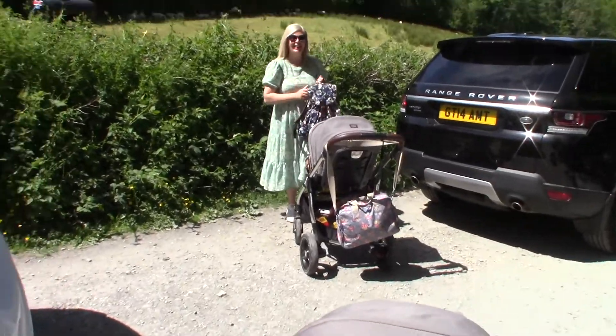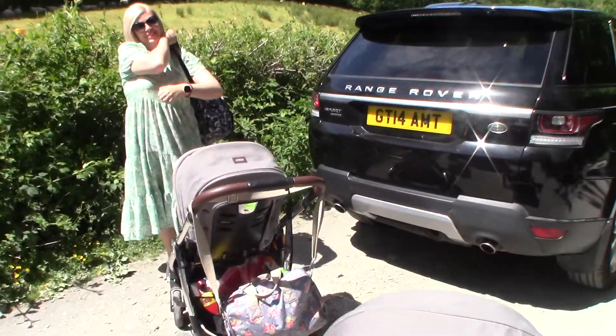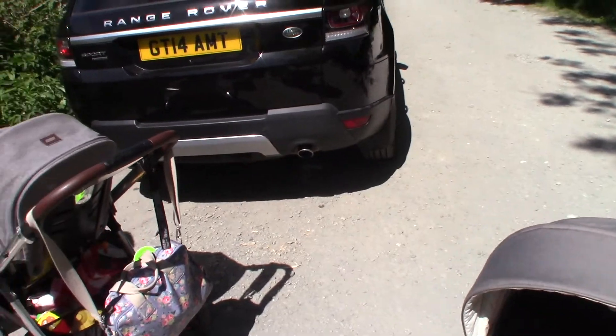Hi! You okay? Yes. You ready? I'm ready. Let's go for a walk!